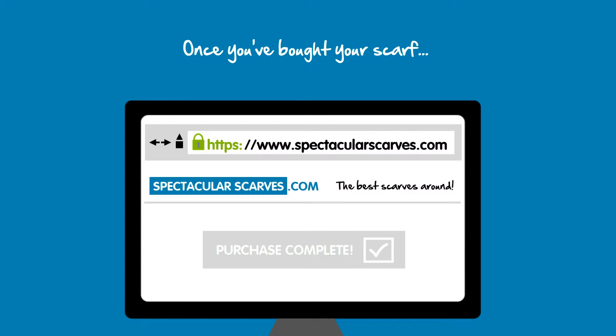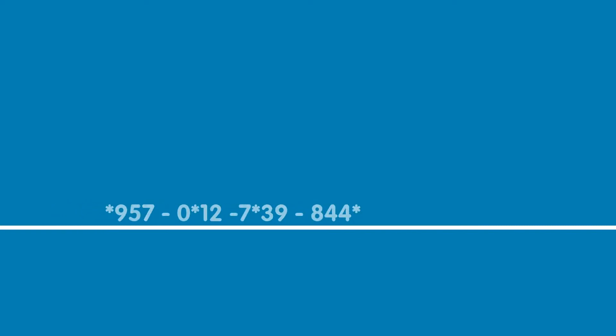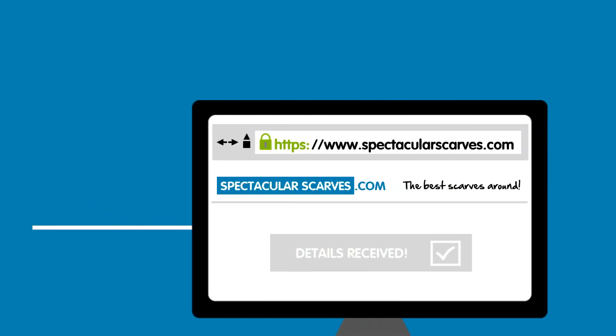Once you've made your purchase, your payment details are encrypted — in other words, scrambled up — and sent across the internet until they reach the Spectacular Scarves sales team securely.